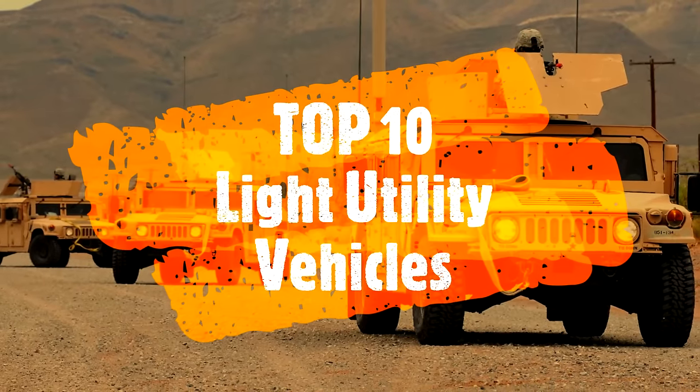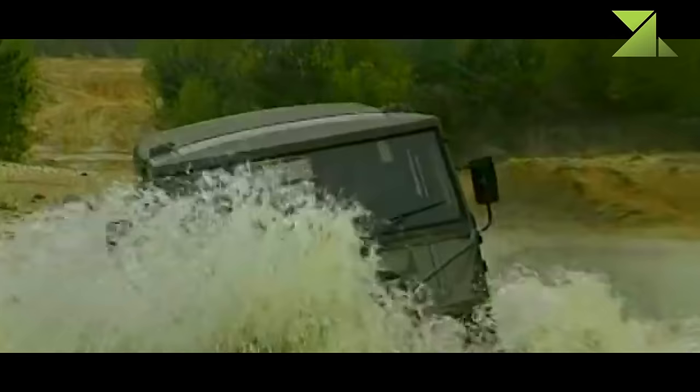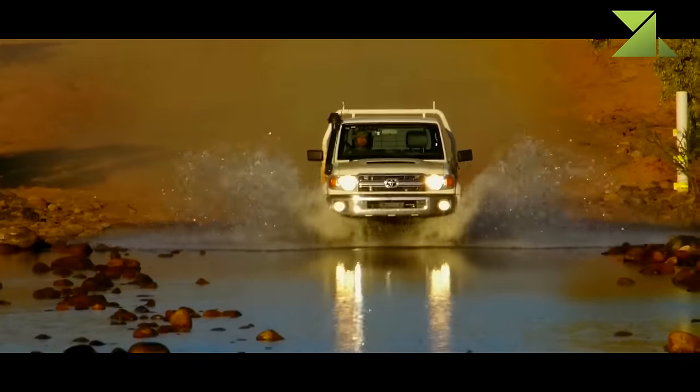Top 10 Light Utility Vehicles. Which is the best light military vehicle in the world? Which is the greatest military jeep-style vehicle and why?